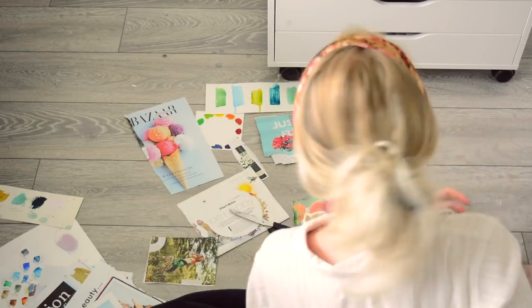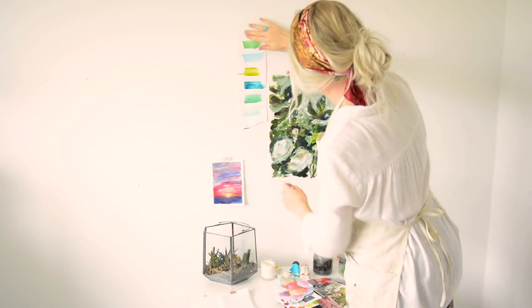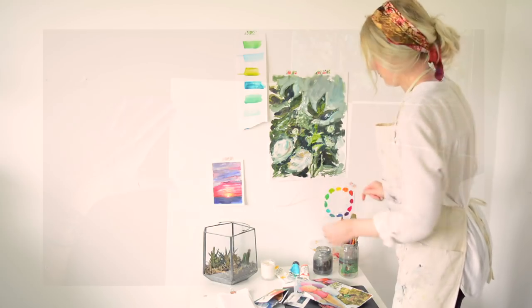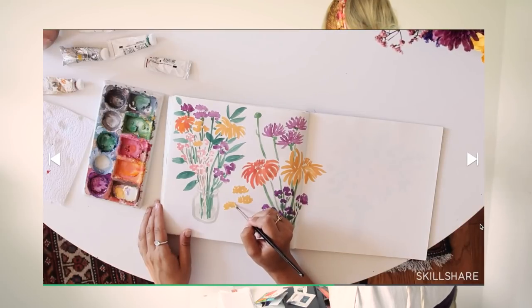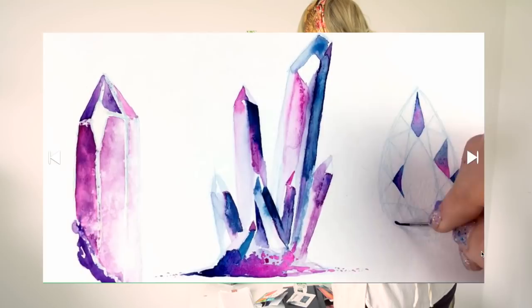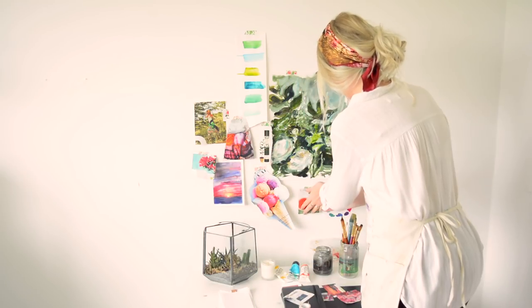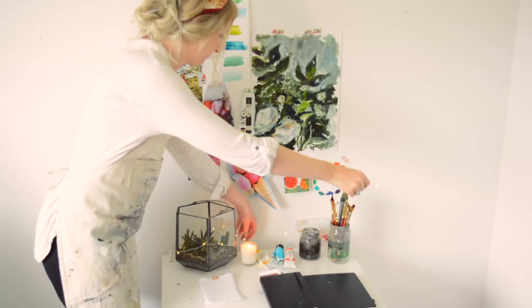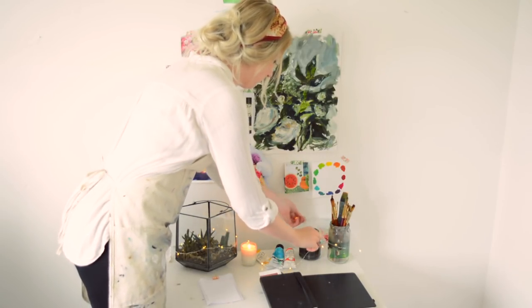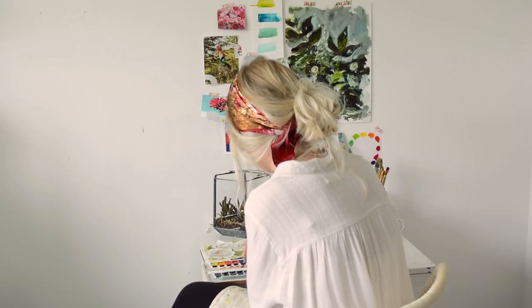I'd really like to thank Skillshare for sponsoring this video. It means such a lot because it means I can do what I love, which is creating YouTube videos. Skillshare offers thousands of amazing classes about painting, design, freelancing, crafting and tons more. A couple of my favourite classes are Leah Garen's Keeping a Sketchbook and Yasmina Creates Drawing and Painting Crystals. The premium membership gives you unlimited access to all classes and it's only $10 a month on the annual subscription. Skillshare have an offer at the moment of 2 months free for the first 500 people, so I'll pop that link in the description box along with a few examples of my favourite classes.